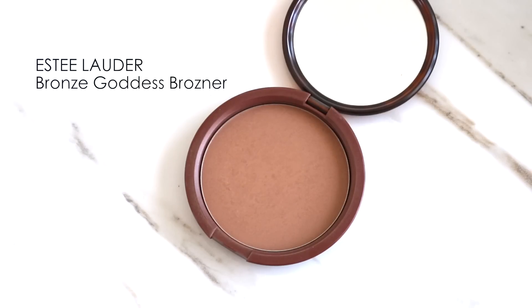For bronzer I used this one from Estée Lauder. I really wanted to give my skin a beautiful bronzy finish, and I applied this everywhere as both a bronzer and a contour.